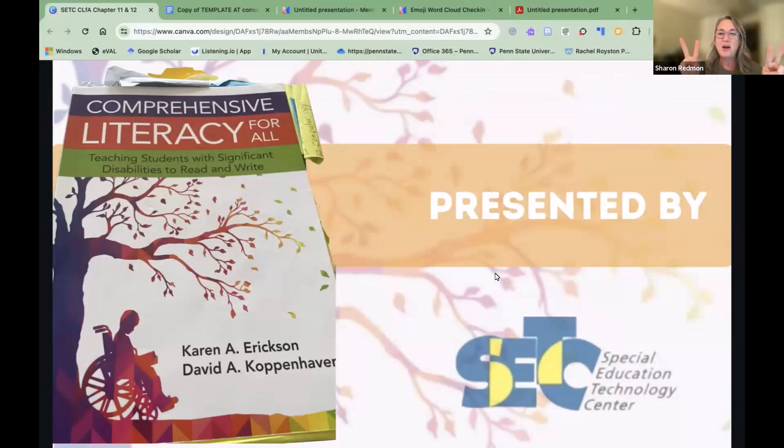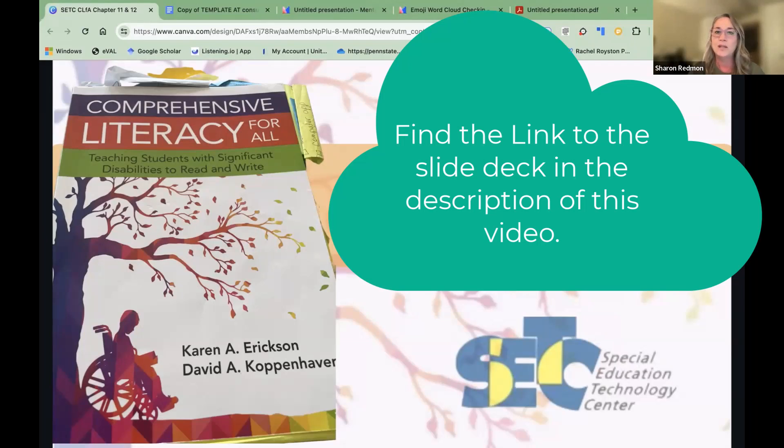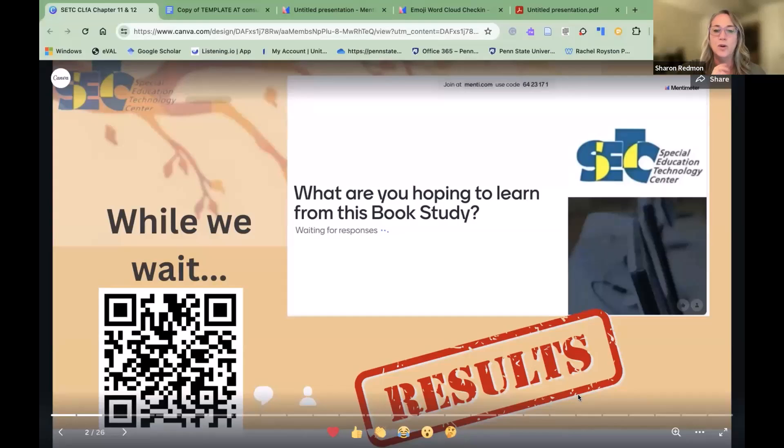Welcome everyone. This is our second time meeting for our book study on Comprehensive Literacy for All, written by Karen Erickson and David Copenhaver. We're happy to have you all here. We've put the Canva presentation in the chat, so if you're a learner who needs it on a separate device, it's there. To give us an idea of what you're hoping to learn — chapter 11 is about using assistive technology to support literacy, and chapter 12 is about organizing and delivering effective instruction.